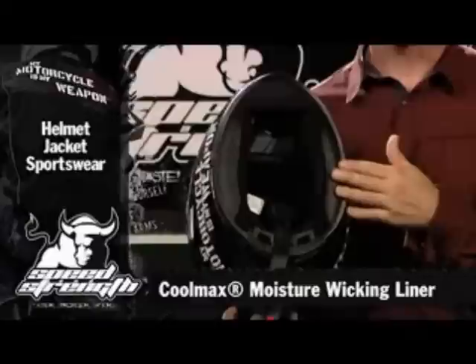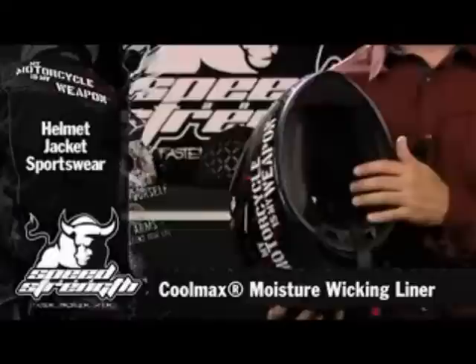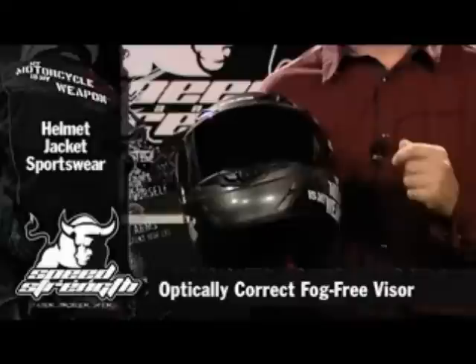The Coolmax liner keeps you running dry, keeps you running clean, and of course it's removable so you can take it out every once in a while and freshen it up. We have an optically correct, fog-free, UV resistant, anti-scratch visor so you know you're not going to be straining to see — you're always going to have good vision.